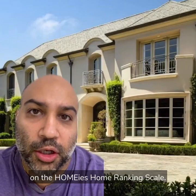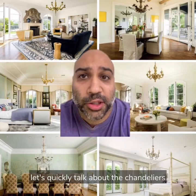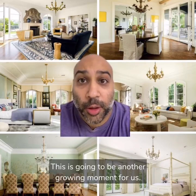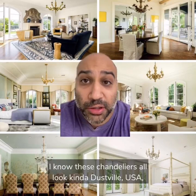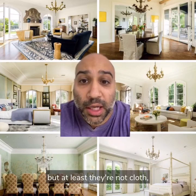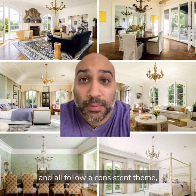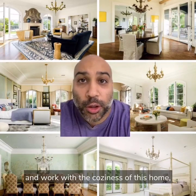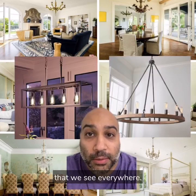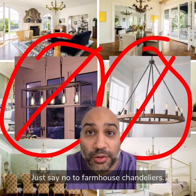This home ranked four and a half out of five on the homie's home ranking scale. Before I rate this, let's quickly talk about the chandeliers. I know these chandeliers all look kind of Dustville USA, but at least they're not cloth. I guess they kind of go with the home and all follow a consistent theme, so they're not that bad. They work with the coziness of this home and they're way better than the farmhouse chandeliers we see everywhere. Just say no to farmhouse chandeliers.